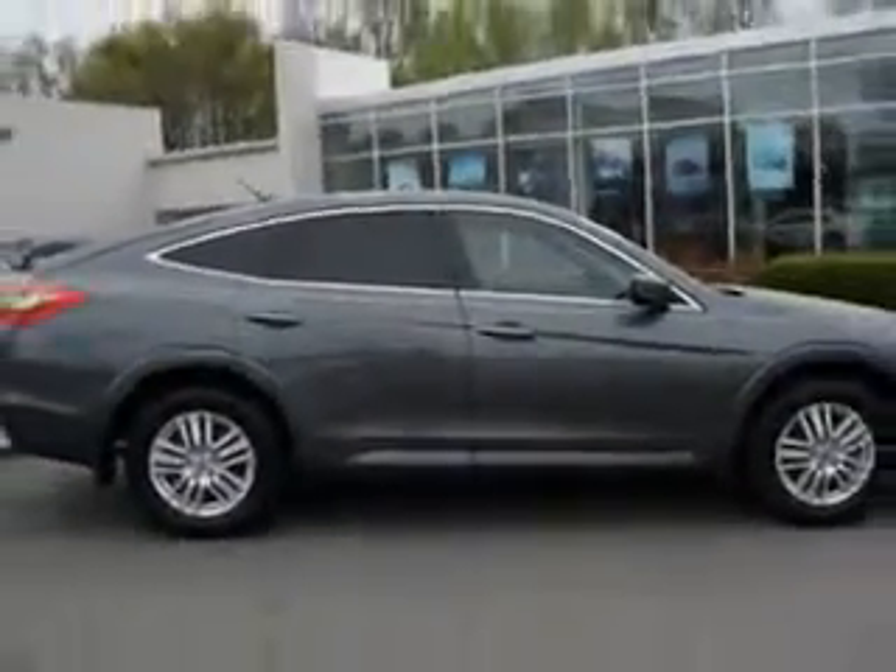Enjoy the drive and have peace of mind in this 2012 Honda Crosstour. See us at Van York Auto Mall today.